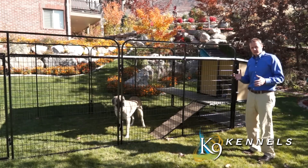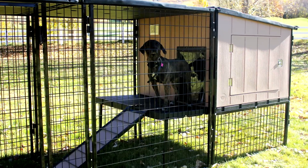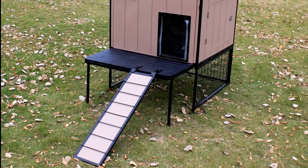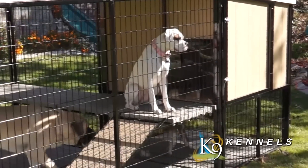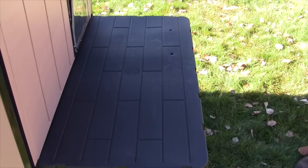Some of the incredible features that you'll find here with the K9 Castle start with the raised porch. Dogs love to be up off the ground, and that's why a lot of times you see them sitting on top of their houses. This gives them a huge area to lay on a porch in a safe environment but up off the ground.